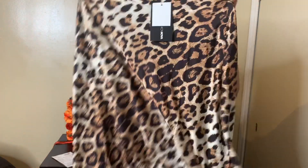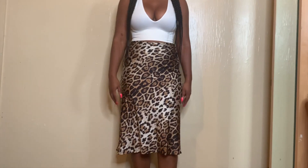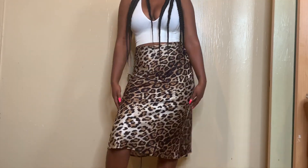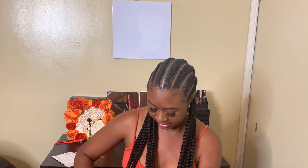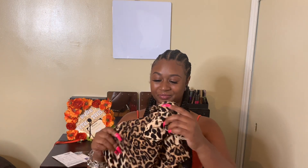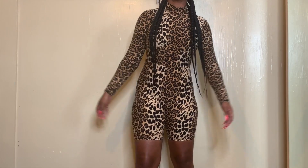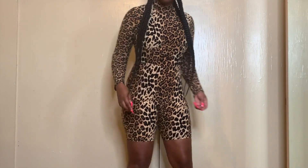Next up, we have the Untamed Midi Skirt. For some reason, I am loving cheetah print. I'm usually not a print girl, but I've been seeing cheetah print and I've just been like, I need that. Next up, we have again some more cheetah print — this is the Loving Leper Romper. Cheetah print, cheetah girl, cheetah sister.